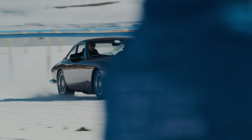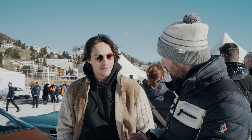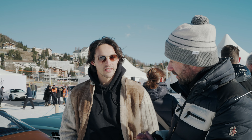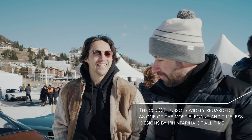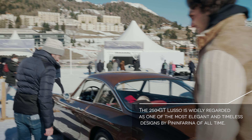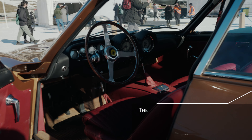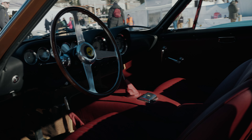He wanted the color to match his jacket. He and his father have owned the car for about ten years, and it has been completely restored inside and out.